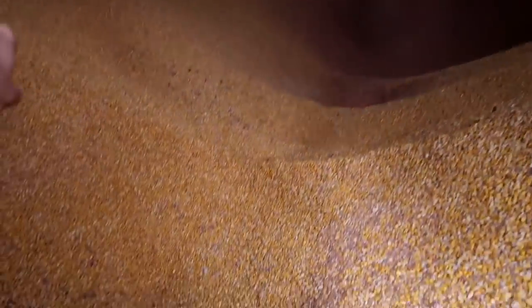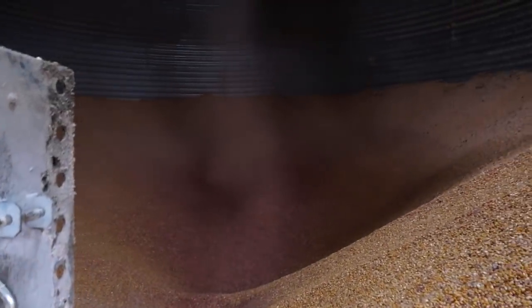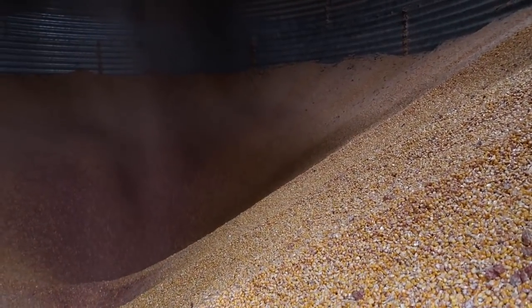More time just waiting for this wet tank to get empty. Once we get down to the floor here with these outside sumps, we'll start up the sweep, run that around and get all of this high moisture corn out of here through the dryer and into the bin.